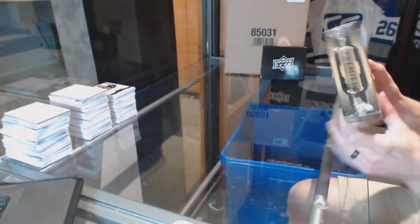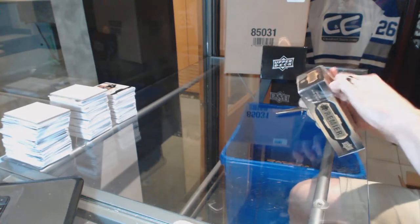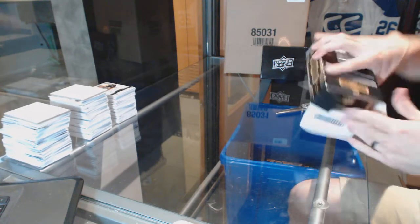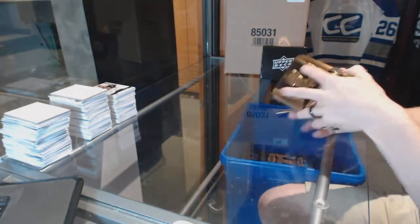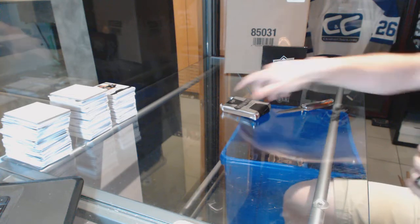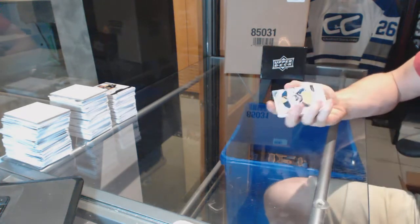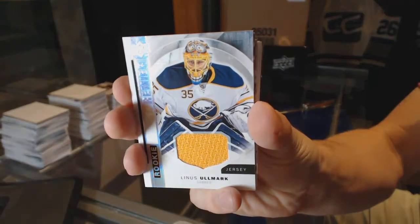Alright, on to the fifth and final tin. Ryan Suter just scored on his own net. Rookie jersey for the Buffalo Sabres — Linus Omark.